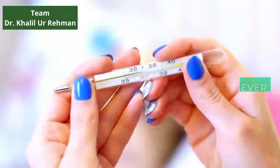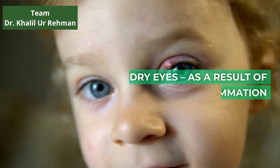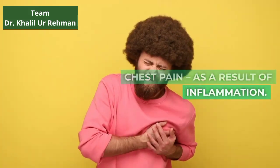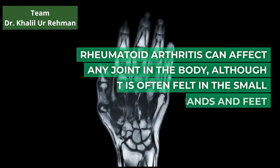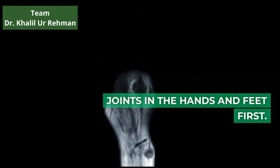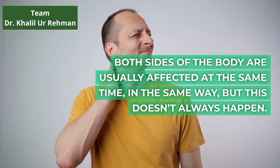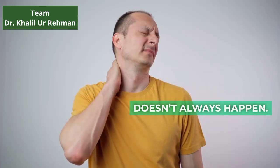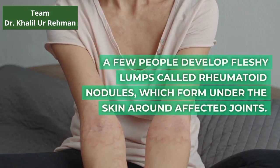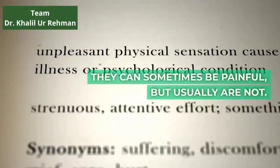Further symptoms include weight loss, a high temperature or fever, sweating, dry eyes as a result of inflammation, and chest pain as a result of inflammation. Rheumatoid arthritis can affect any joint in the body, although it is often felt in the small joints in the hands and feet first. Both sides of the body are usually affected at the same time in the same way, but this doesn't always happen. A few people develop fleshy lumps called rheumatoid nodules, which form under the skin around affected joints. They can sometimes be painful, but usually are not.